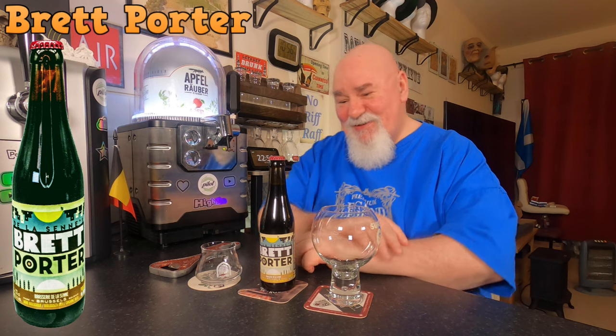Hello again, welcome back. One from the Belgian Beer Company — there's a whole series of these. I'm trying to remember how many beers I got, 18 of them. This is from Brasserie de la Seine in Belgium and it's the Brett Porter, an organic beer. I think the Brett must stand for the Brettanomyces yeast, the wild yeast.